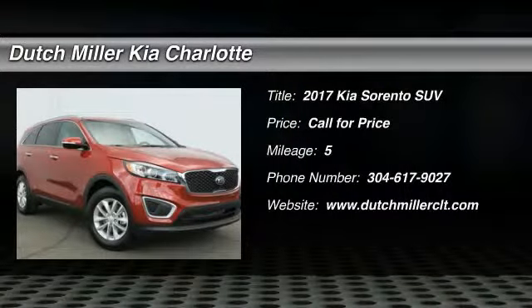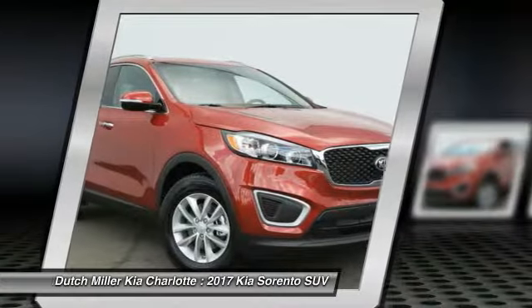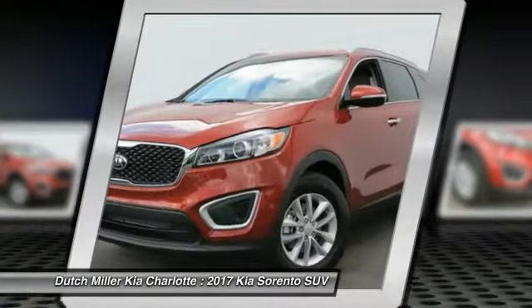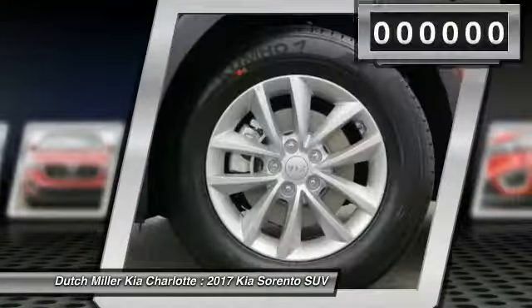2017 Sorento. The Kia Sorento is a comfortable riding, powerful compact SUV loaded with impressive standard features. Take one look at its stylish, sleek design and you'll want to cross over to a Sorento.